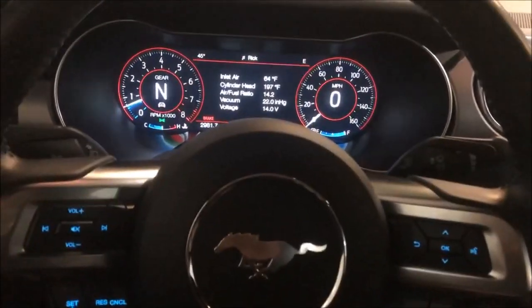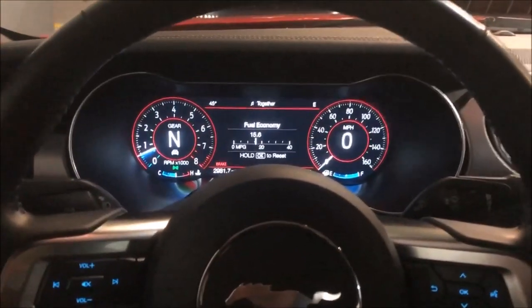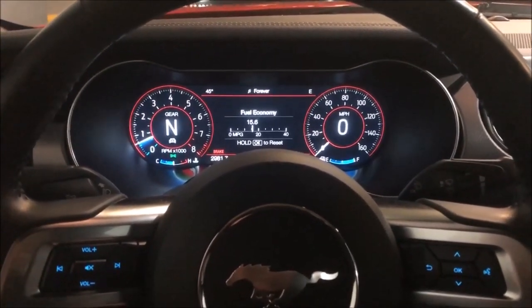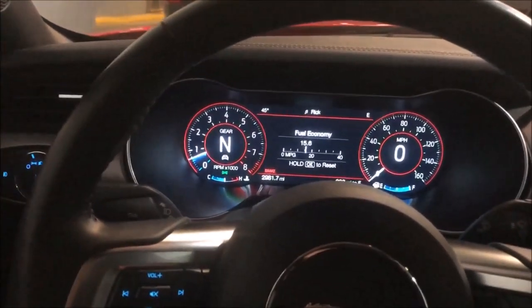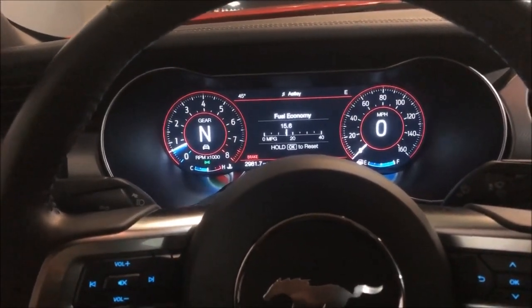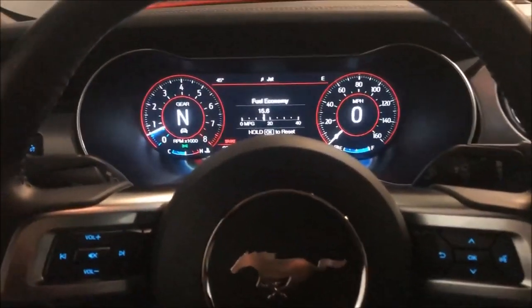Hit the settings button and then just hit trip, dash, fuel info — it's right in front of you. So it's not too hard to find, but obviously at the same time if you're thinking it's going to be with the other gauge sections, it's not. So hopefully this video is quick and easy for you to figure out that you just need to hit the settings button and not the pony.